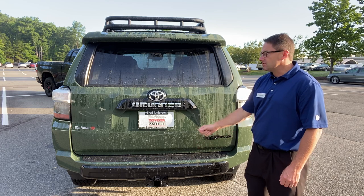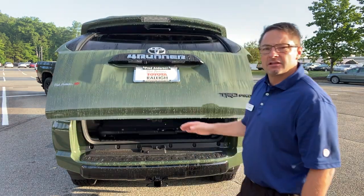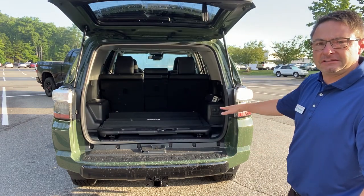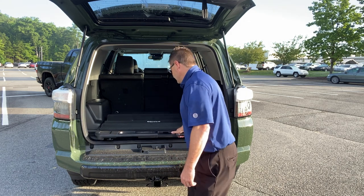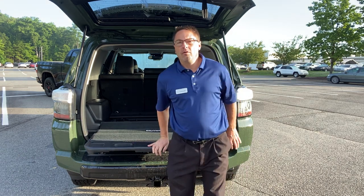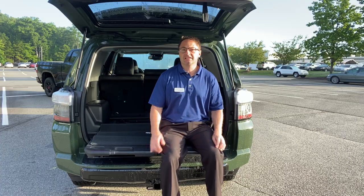It has a 5,000-pound towing capacity, and in the cargo area you'll get two different options. You can either have a sliding rear cargo deck that you see here or it can be open cargo space — your choice. It opens up and holds 440 pounds, so you can sit here for tailgating, use it as a workbench, or it would be perfect for watching your kids' games.